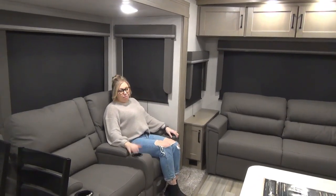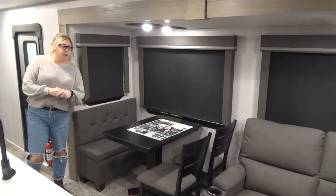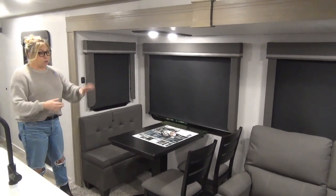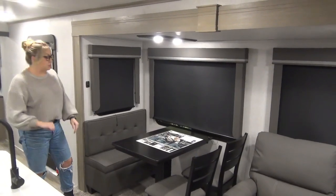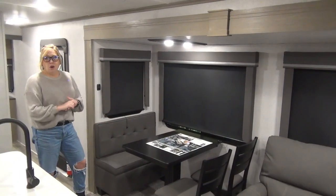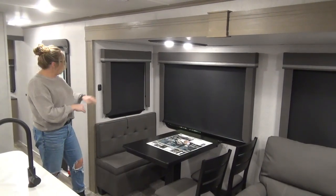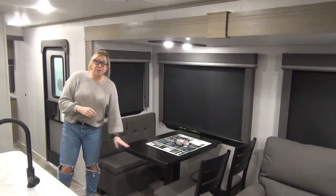By the front door is your freestanding dinette — we've got two chairs, a removable ottoman in this beautiful hearthstone color. The ottoman does pop off the back if you want to utilize it over by the couch. Pop the other chair over there, there's a light switch here, really nice and handy, and then your pedestal table.